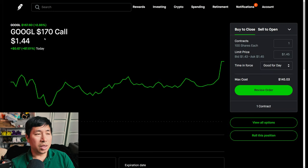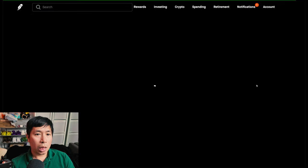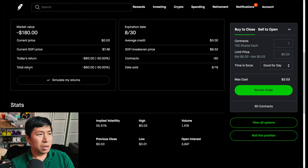I'm selling Google $170 covered calls. These expire August 30th. My total return, I am down $29. I'm selling SoFi $8.50 covered calls. These expire August 30th. My total return, I am down $60.